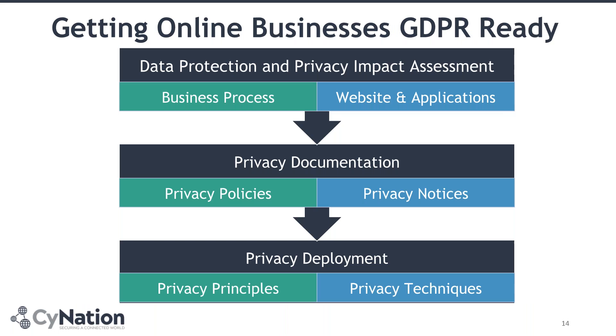Any approach you're going to take to get your business ready for GDPR, you'll always need to start with the discovery phase — your data protection impact assessment and privacy assessment. These are really critical and important. The difference here is that when you are running your impact assessment, you need to focus on two areas in parallel: one that focuses on your organisational business process, what happens behind the scenes, and the other that focuses on your websites and applications. Your websites and applications, whether online or offline, are the touch points and processing points of the data.